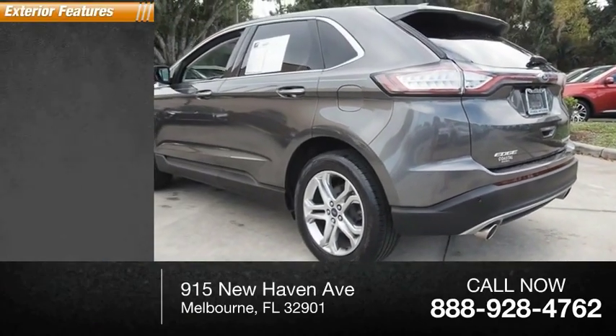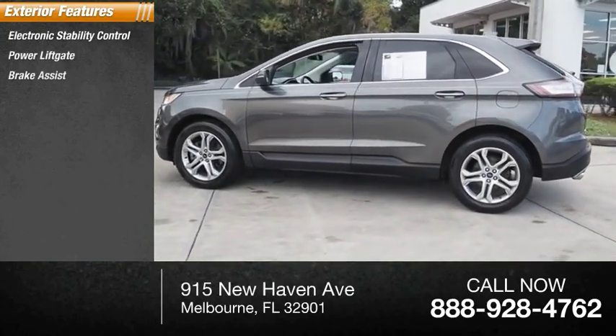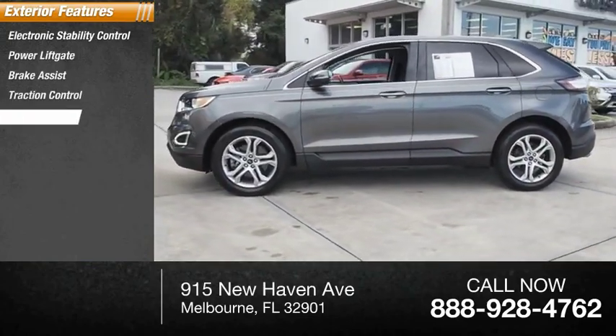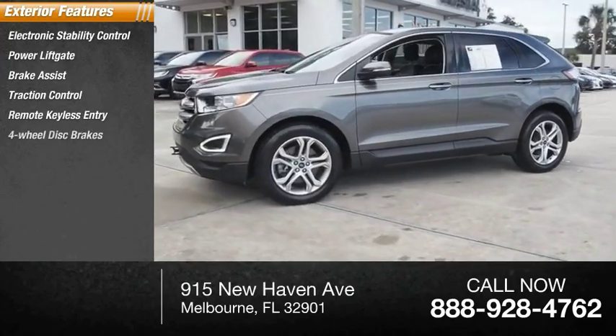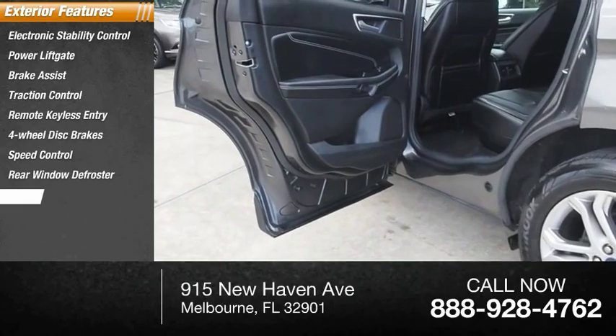Here are some of this vehicle's great options: electronic stability control, power lift gate, brake assist, traction control, remote keyless entry, four-wheel disc brakes, speed control, rear window defroster, and rear window wiper.